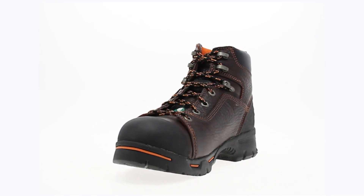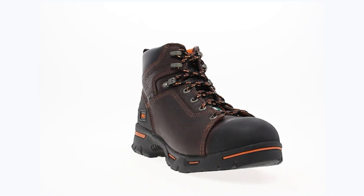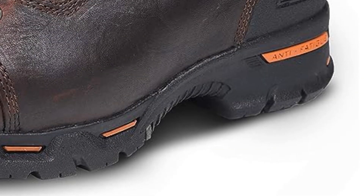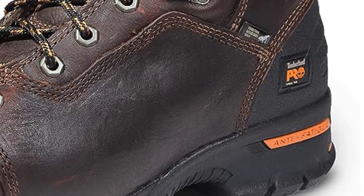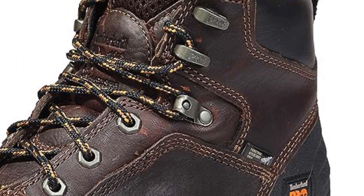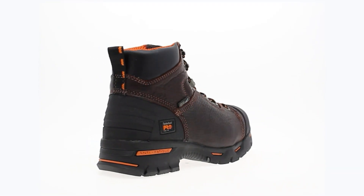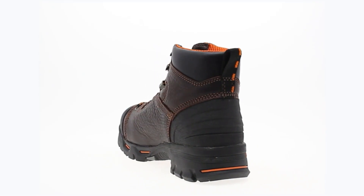Imported to ensure consistent quality, these boots feature a robust rubber sole that enhances traction and provides comfort during long hours of use. The design includes a shaft measuring approximately 5.5 inches from the arch, contributing to ankle support and protection. The heel measures around 1.75 inches, offering a balance between elevation and stability. The boot opening measures approximately 9.25 inches around, accommodating different foot shapes and sizes.